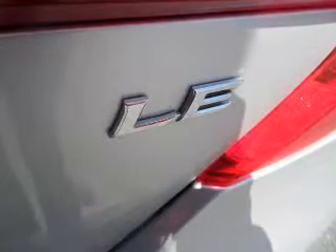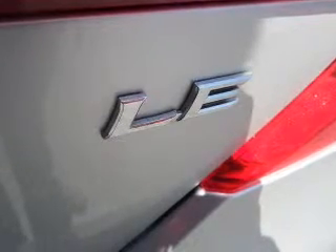The powertrain includes front-wheel drive with an efficient four-cylinder engine, driven by a six-speed automatic transmission.